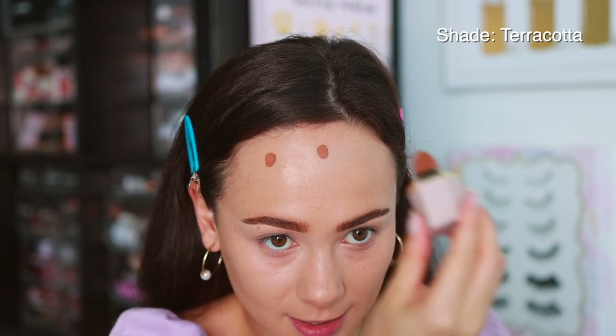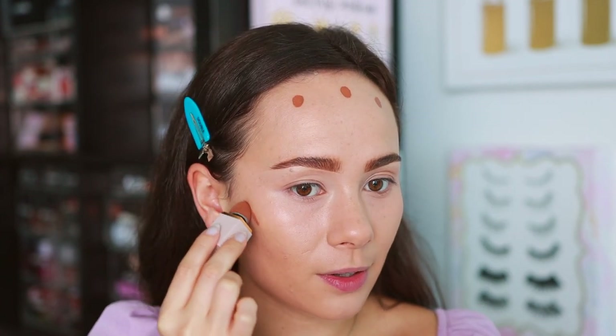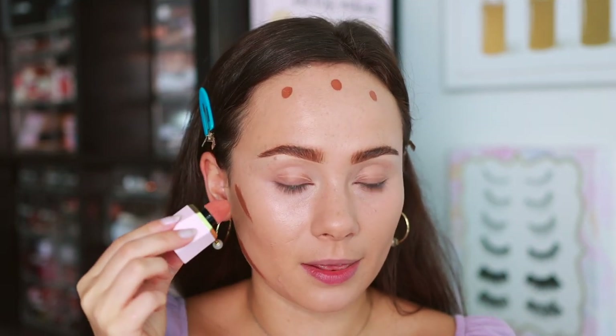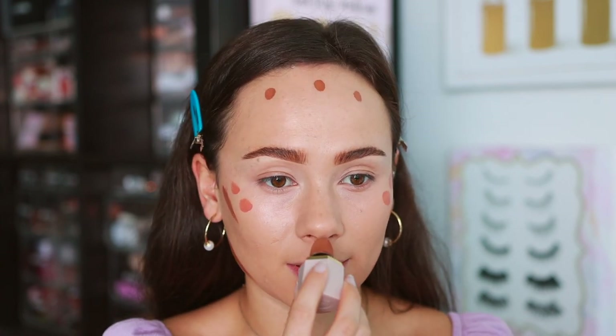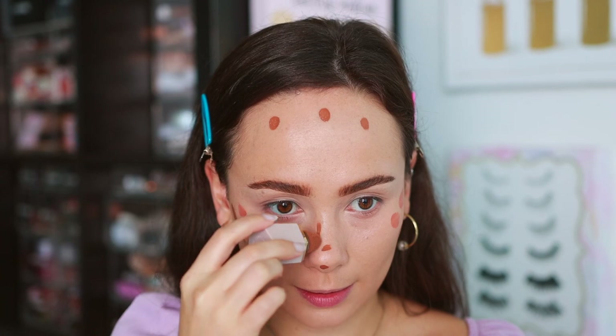I'm starting with the liquid contour in shade Terracotta - it's a little dark so I'll go light. Shaking it up, we're going to do three dots and then place some on the higher point of the cheekbone and fill in this area to create more of an oval effect. For blush I chose the shade Birthday Suit - kind of a more nude warm color. Shaking it up, placing it right here - it has a very whipped lightweight formula.